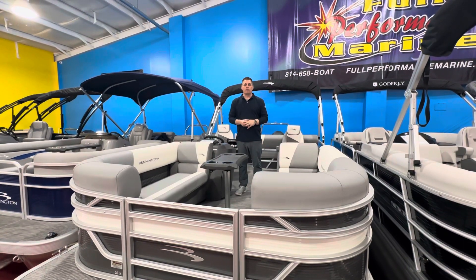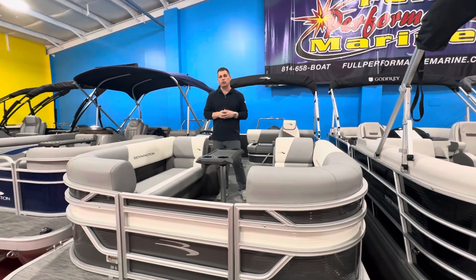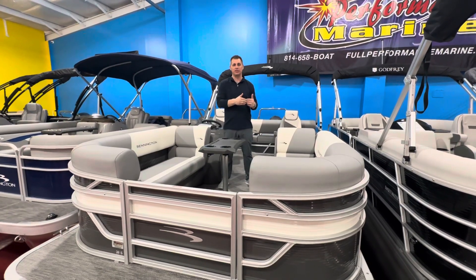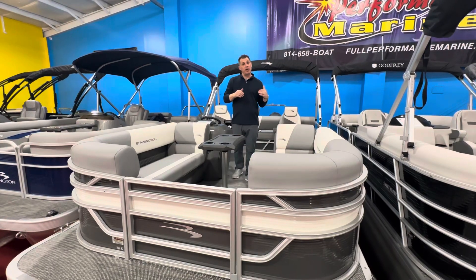What's going on guys? I'm Matt with Full Performance Marine. Let's check out this brand new model for 2024. This is a Bennington 20 SSB, which is actually 21 feet 11 inches overall length tip to tip. This is going to be a swingback model.